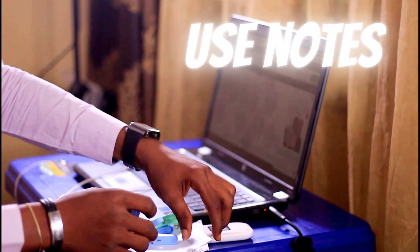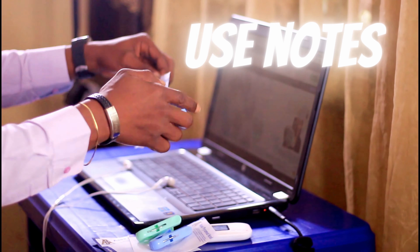Fifth, ensure that you have good audio. You don't want to struggle with hearing questions asked or not being heard properly. Plug in a headset and do a sound check.